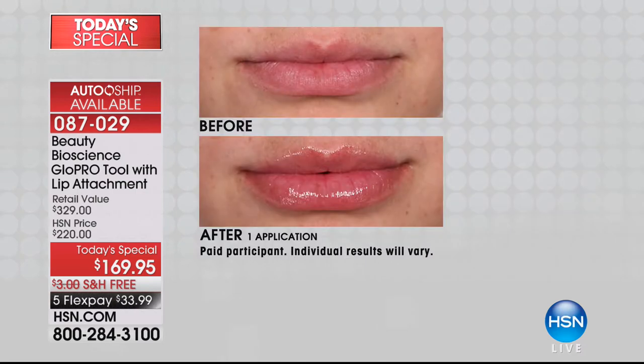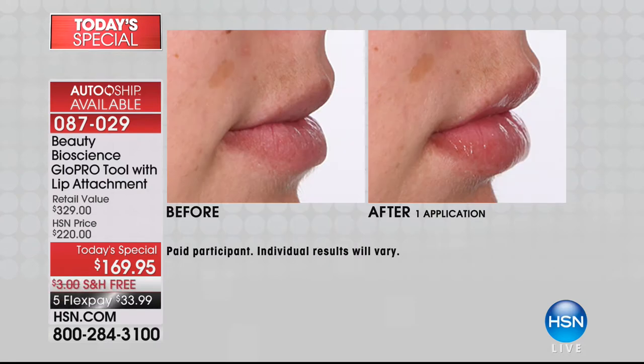For the very first time, GlowPro has created the world's first lip plumping tool for you at home. Look at that pout — look at how full, how voluminous. I'm almost shocked. There's like a little shelf happening on that bottom lip. That is unbelievable.